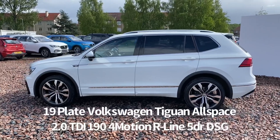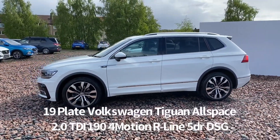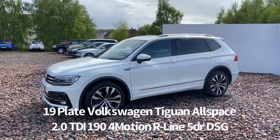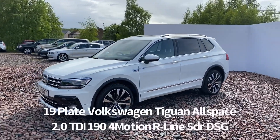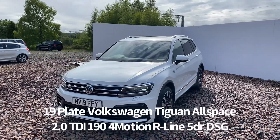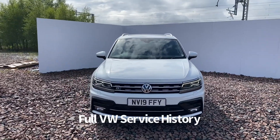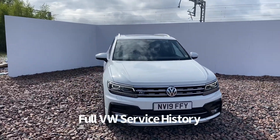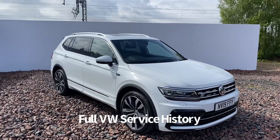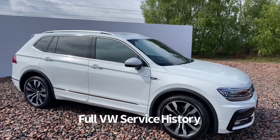Huge specification on the car. First of all, being an Allspace, it's a seven seater. Other features include the diamond cut alloy wheels, opening glass skyroof, roof rails, front and rear parking sensors, powered tailgate, keyless entry with push button start, front and rear electric windows, electrically operated heated and power folding door mirrors, front fog lights, front LED daytime running lights, automatic headlights with high beam assist, traffic sign recognition, and rain sensing front wipers.